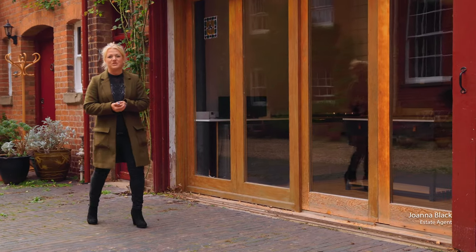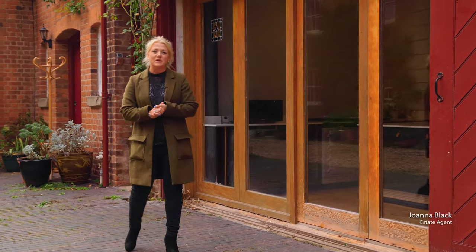On the boundary of both Herefordshire and Worcestershire, I'm here today at Whitbourne Hall to show you this beautiful two-bedroom property.